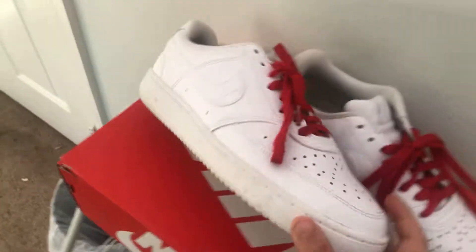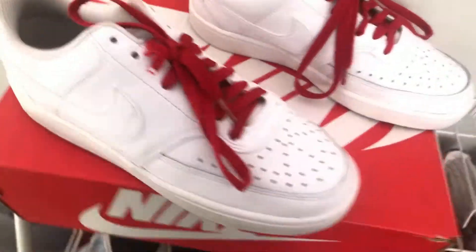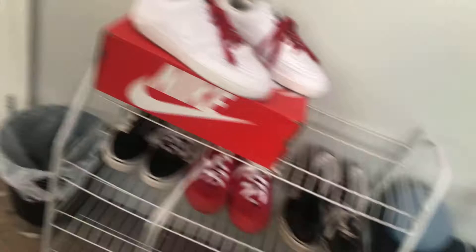So these are my custom made Air Forces. These are a size seven and a half. I just keep them on top there because it honestly looks nice with the red laces and the box. And this is my other shoe collection — I don't actually like that one, that one, or that one; that one has no shoe laces.